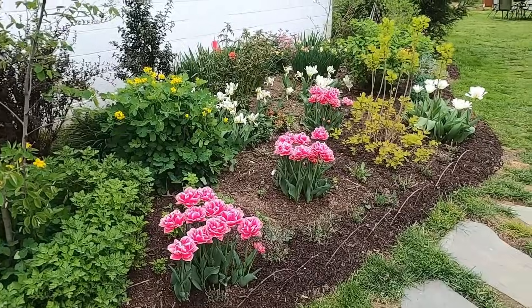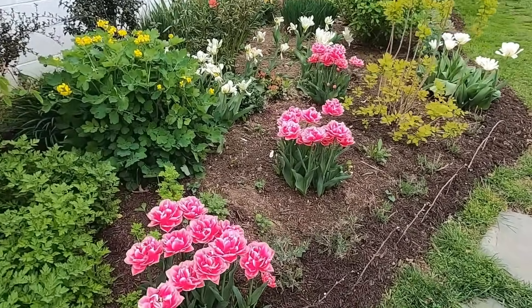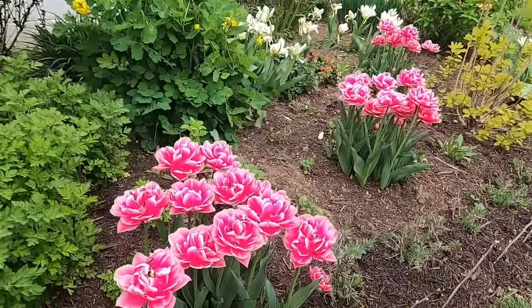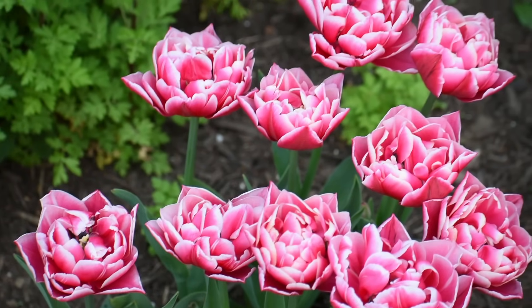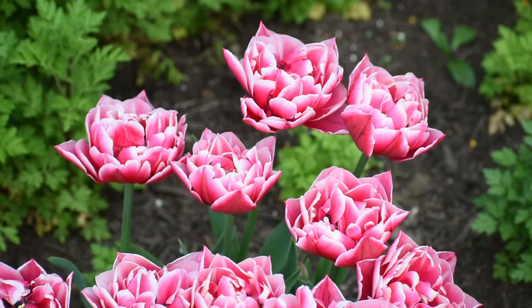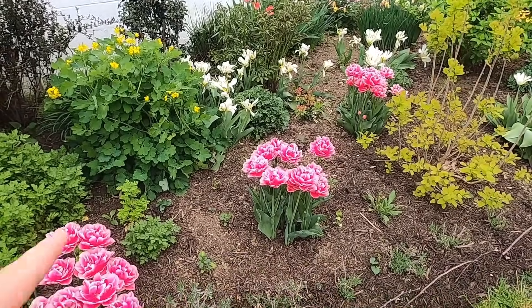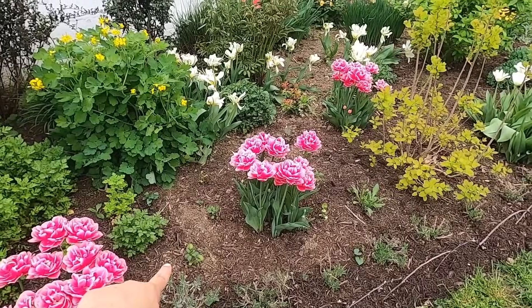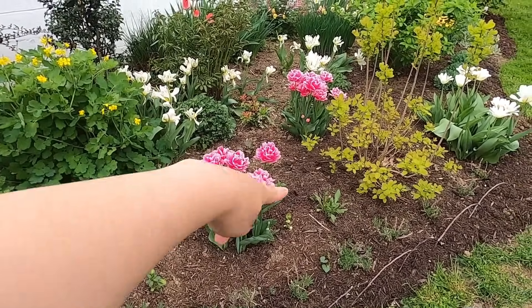Here I have some tulips that I got on clearance from Lowe's, so I apologize — I'm not sure on the variety. I always wonder why Lowe's doesn't mark their bags a little better; it just says 'pink peony tulip,' which of course is not the variety. If you know the variety, please let me know. Here I have a whole lot of seedlings — Madame Butterfly bronze with white, just kind of all around in there.